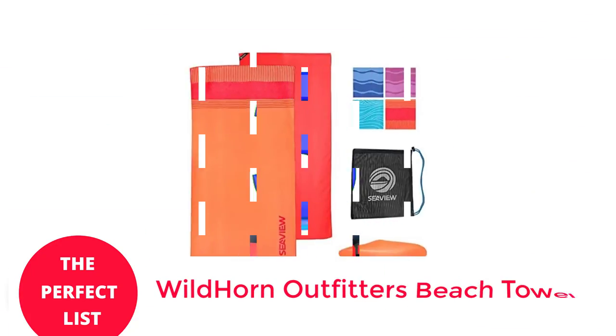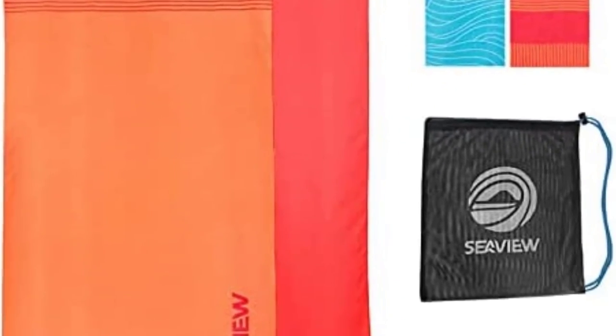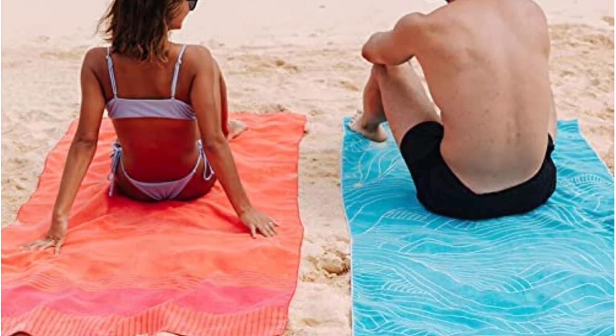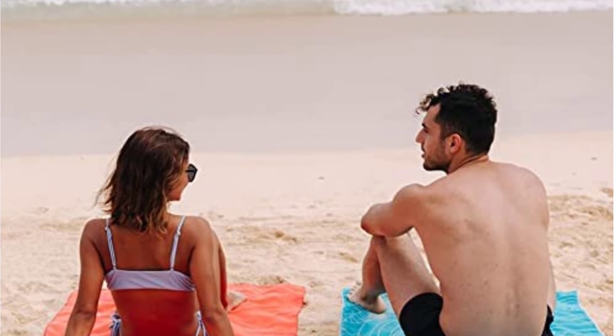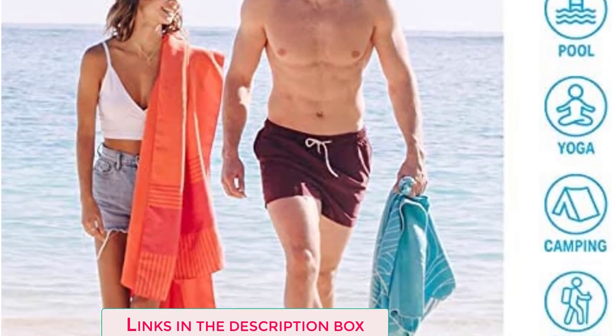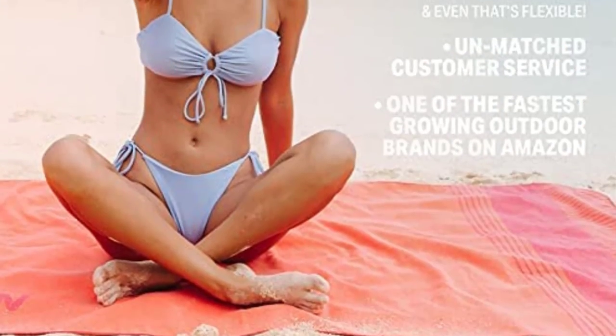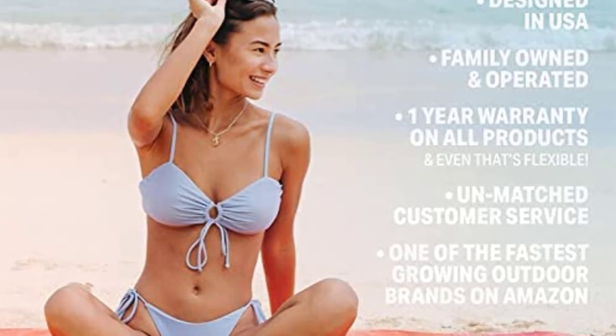Number 3: Wildhorn Outfitters Beach Towel. Add a microfiber towel from Wildhorn Outfitters to your beach essentials if you're searching for a piece of equipment to make beach weekend preparations easier. It is composed of breathable, feather-light microfiber that is three times more absorbent than traditional cotton. The towel's porous fabric allows it to dry quickly, so you won't have to carry about a heavy, wet towel.